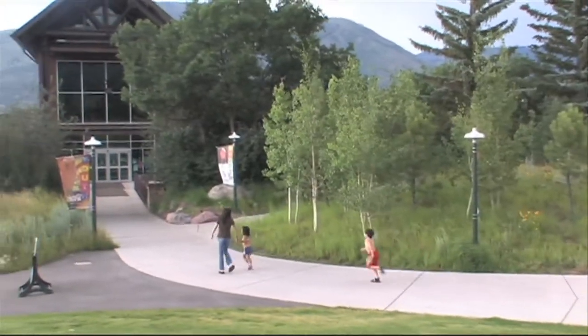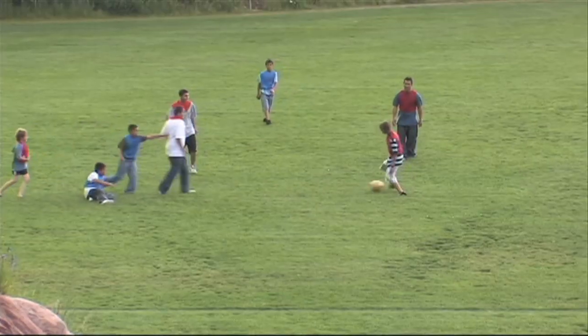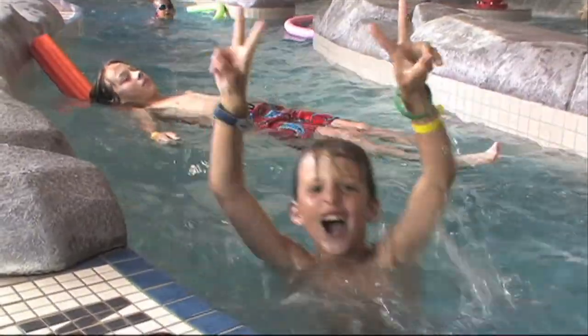The Aspen Recreation Center, also known as The Arc, provides a variety of recreational opportunities for people of all ages. Try rock climbing for the first time, join a pick-up game of hockey, or kick back and float for hours in our lazy river.